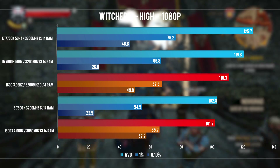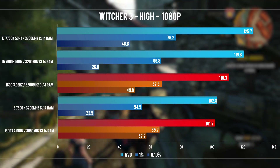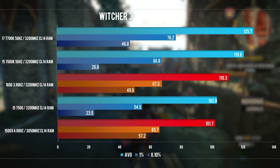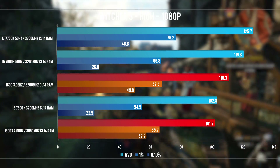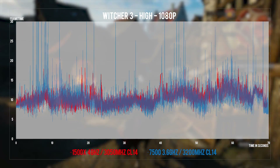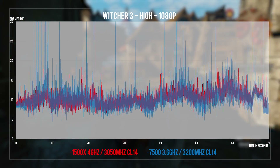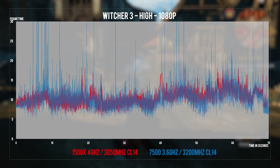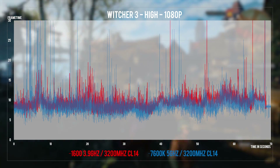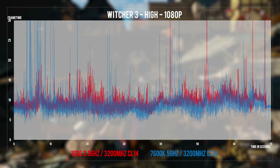In Witcher 3 on high, the 1070 is pushing nice frame rates across all systems. The very low 0.1% frame time issue is back on the i5s while it's absent on all other CPUs. I was expecting more than a 10FPS difference between the 1600 and the 1500X, but Witcher 3 seems to favor the brute force approach — very high clocks on the 7600K and 7700K. The 1500X had no spikes on the frame time graph, but its bigger brother the 1600 did have 4 dips at around 35-42ms, while the 7600K dips were higher, accounting for the low 0.1% frame time.